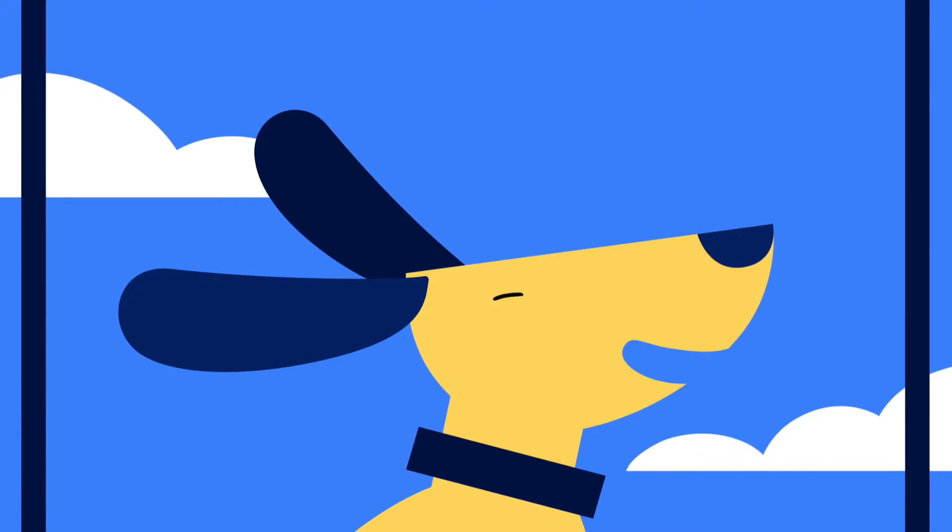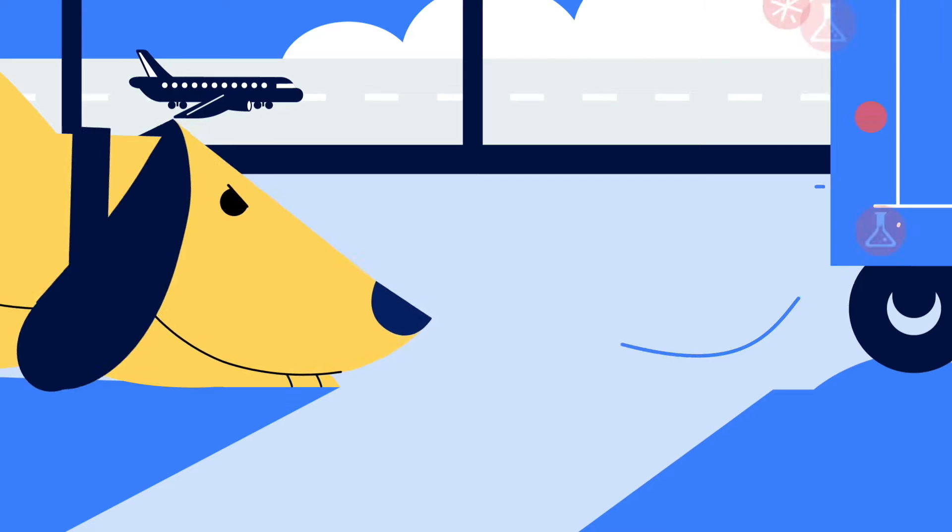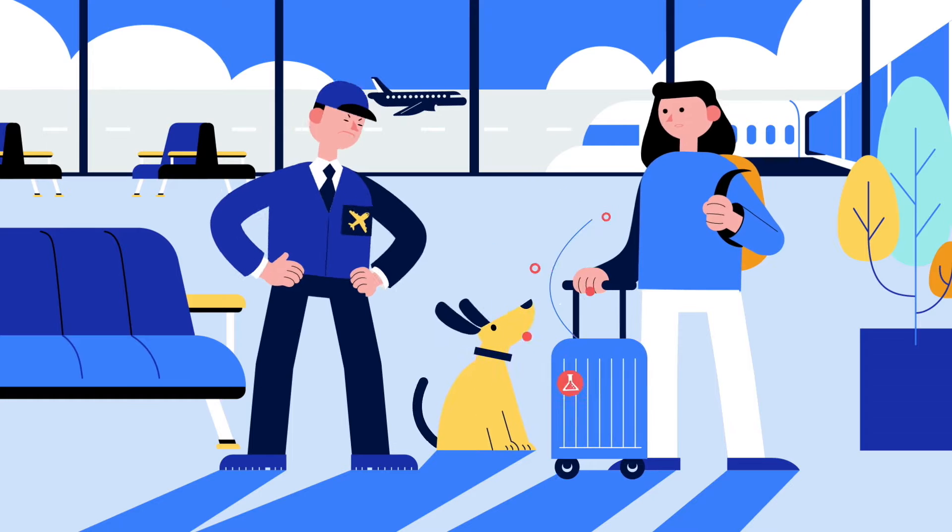Dogs are amazing: waggy tails, a healthy appreciation of sticks, and the most incredible noses around — far more sensitive, in fact, than any man-made sensors.